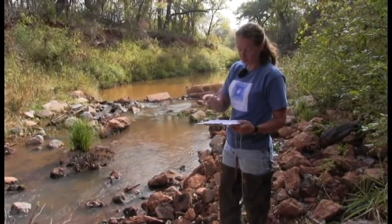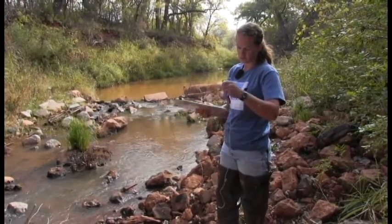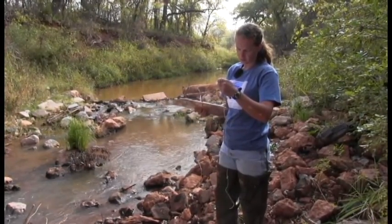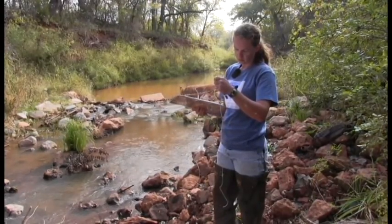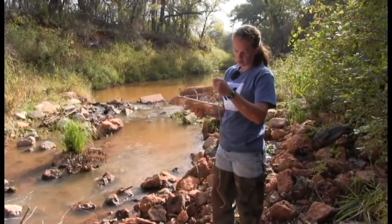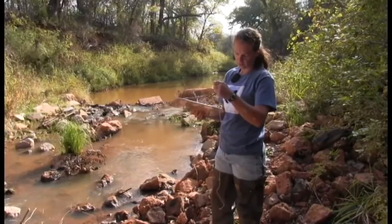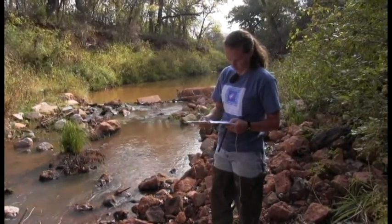As I'm filling out the data sheet, it's been close to two minutes, so I can read our air temperature. We might even want to wait another minute or so, but it's looking about 18.5 or 19 degrees Celsius. We'll go ahead and do the stream site observations.